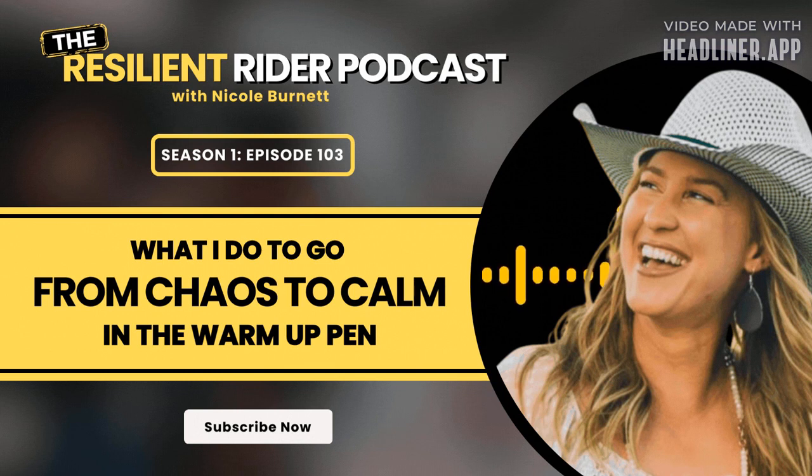Hey there, friend. Nicole Burnett here, your host of The Resilient Rainer podcast and your friendly neighborhood mental performance coach. If you're like me, when you go to the show, the warm-up area can be the most intimidating part. And even if you're at a really well-run show, a great venue, maybe the arena is really spacious and supervised — everything can be generally pleasant. But every single one of us still has to deal with all the pressures of warming up and getting your horse ready to compete before you go in the arena.